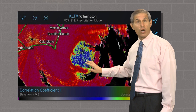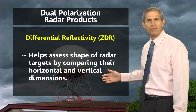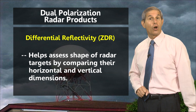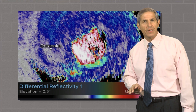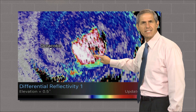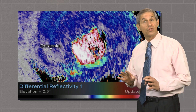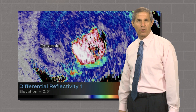Another radar product called differential reflectivity measures the shape of the targets by comparing their width to their height. For example, birds with their wings extended typically are much wider than they are tall. Here's that product for Dorian — the eye with all those birds really sticks out in a different color that's very high on the scale, indicating that the horizontal width of the targets was much bigger than their height. Very suggestive of birds.